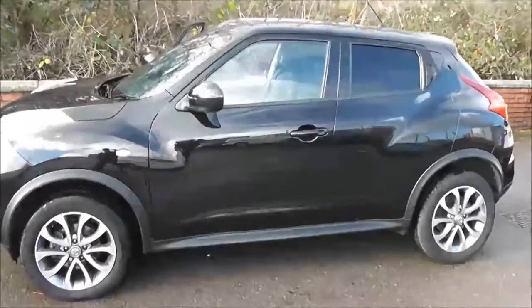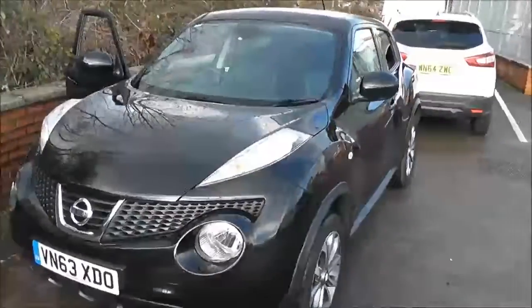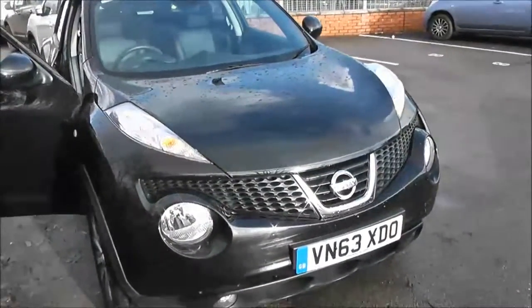Welcome to Wessex Garages on Pennywell Road in Bristol. Here we have a Nissan Juke Tekna. This 5-door hatchback was registered in December 2013. It's a 1.5-litre pure-drive DCI engine with a 6-speed manual transmission.